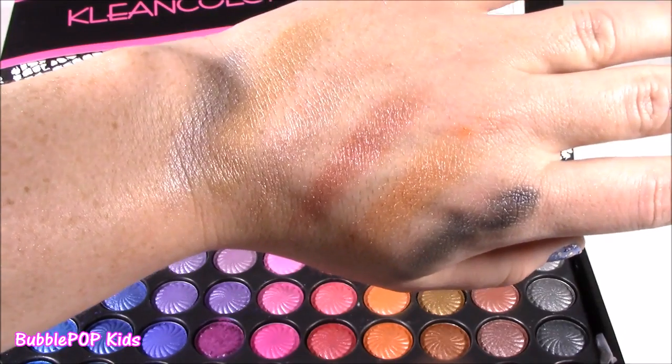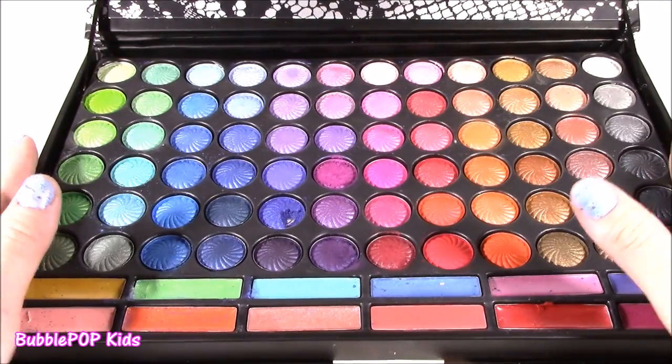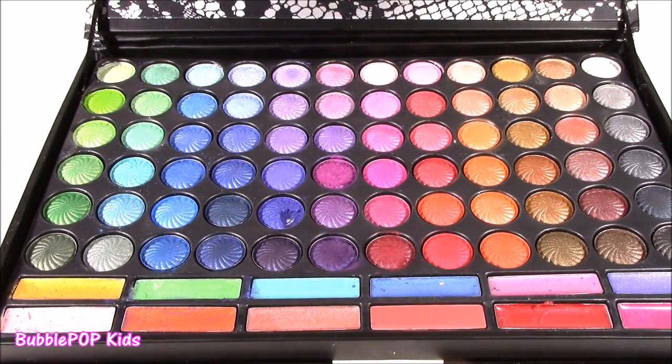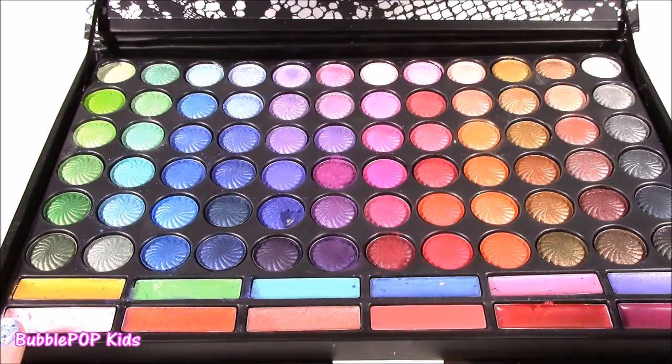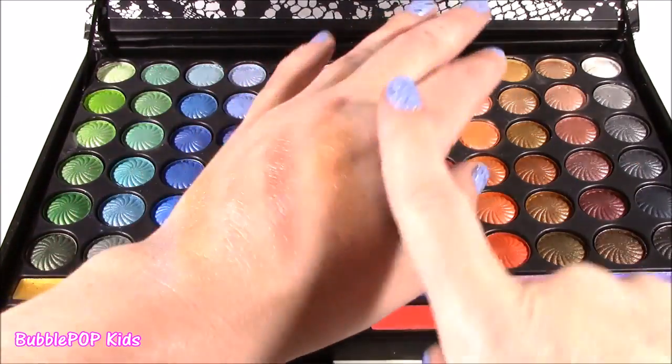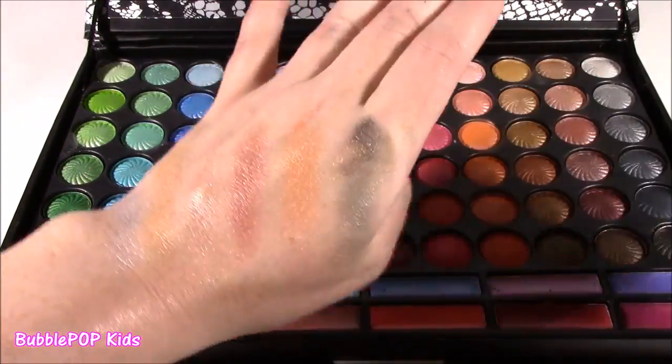There you have it — all the shadows. Love them all. I cannot make one complaint about these. They are so pigmented, super blendable, and they're powder. They're definitely powder ones, but they kind of go on the skin like a cream. Very soft.